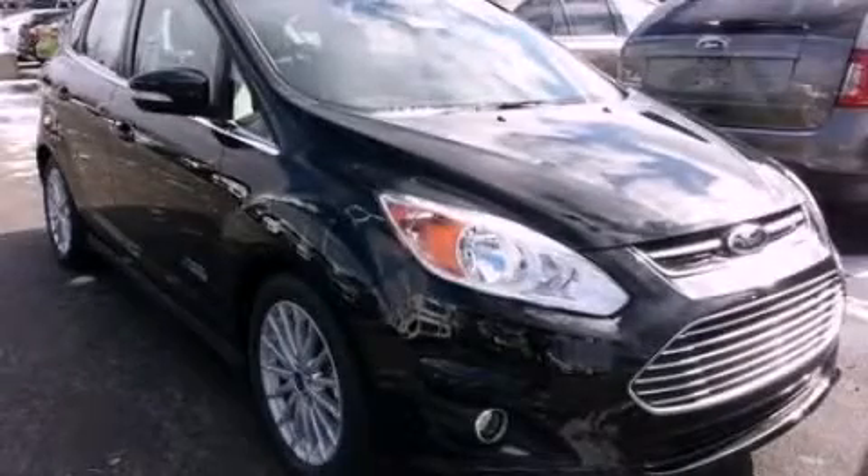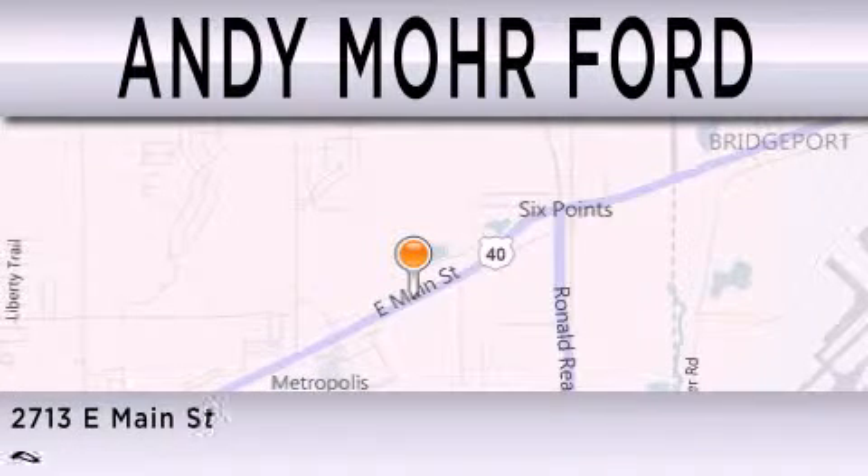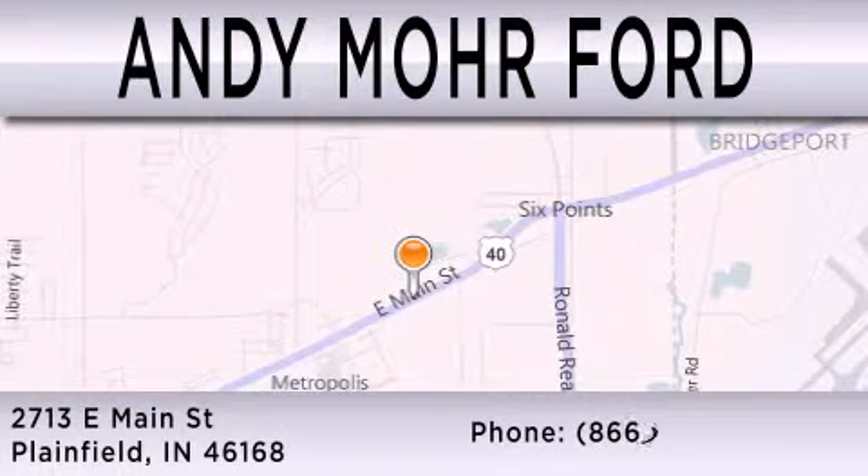This vehicle won't last long at this price, call and arrange a test drive now. Andy Moore Ford is dedicated to doing everything possible to ensure that the experience you have selecting your next vehicle is as pleasant as possible. We are located at 2713 East Main in Plainfield.